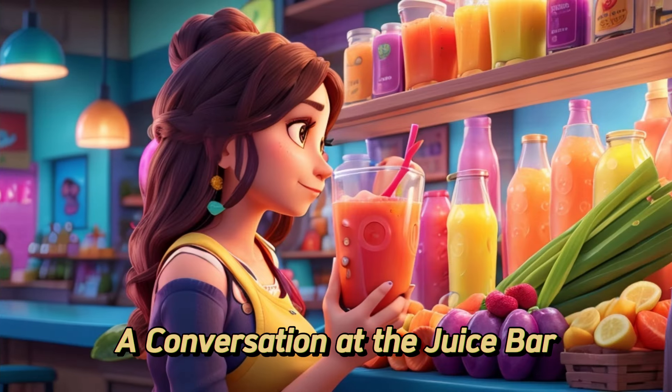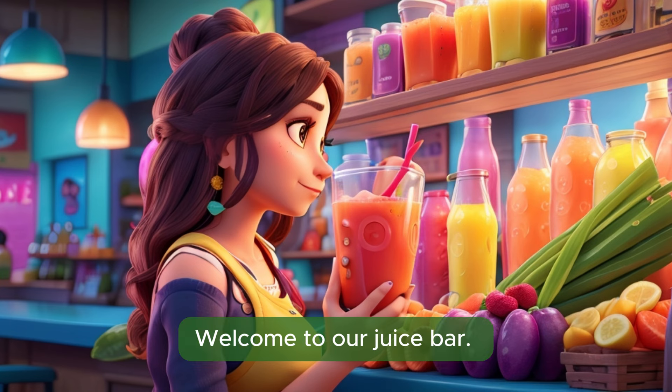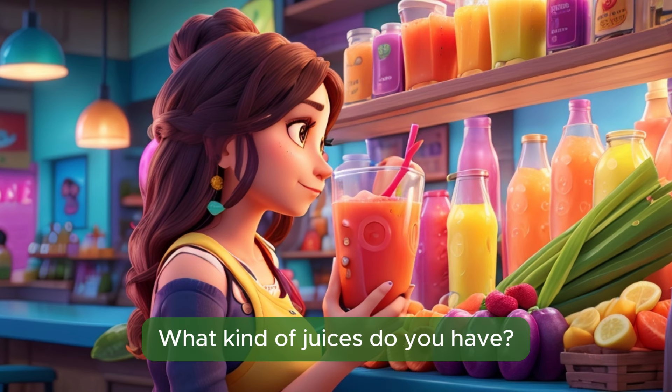A conversation at the juice bar. Good morning. Welcome to our juice bar. How can I assist you today? Hi. I'm feeling thirsty. What kind of juices do you have?